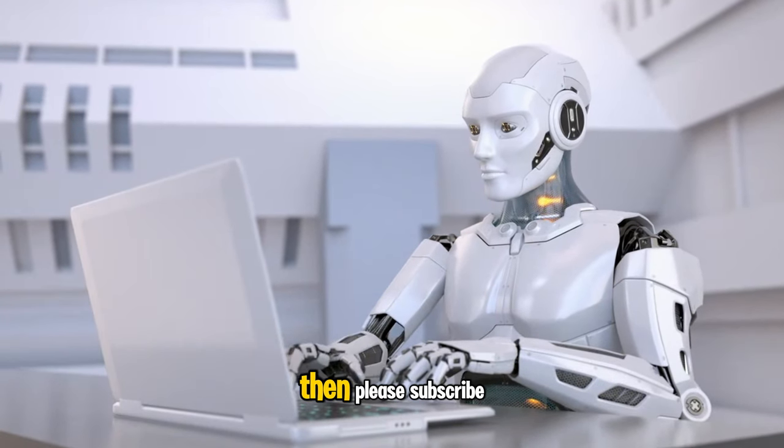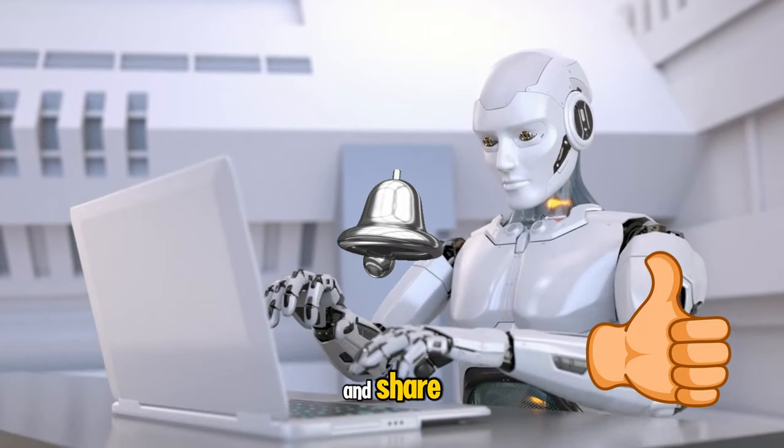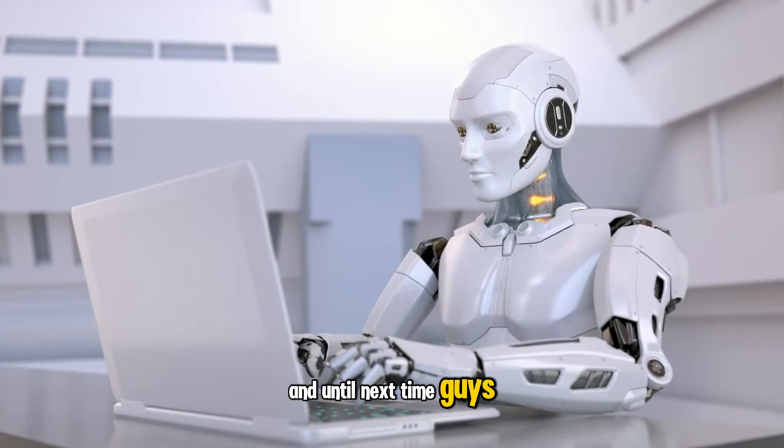If you've just come across my channel, please subscribe, ring the bell, give this video a thumbs up and share. If you want us to pass your challenge for you, see the link underneath the video below. Until next time guys, safe trading.